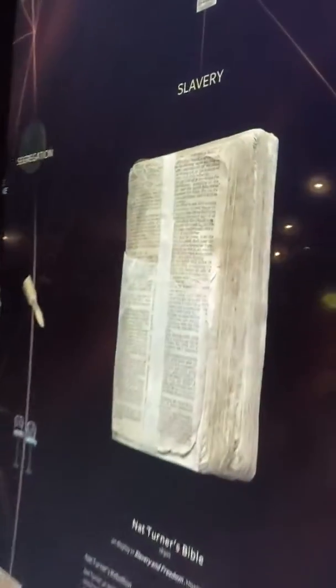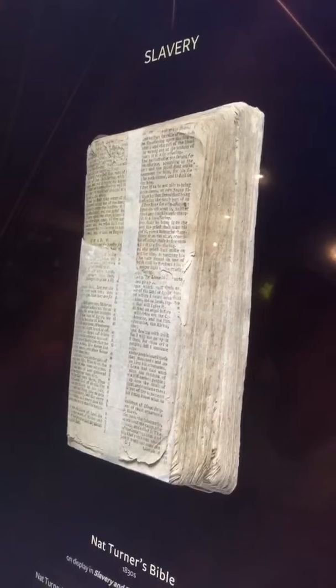Nat Turner's Bible! Oh, Nat Turner's Bible. This is for Rich — show Rich. Here's Nat Turner's Bible. This is amazing.